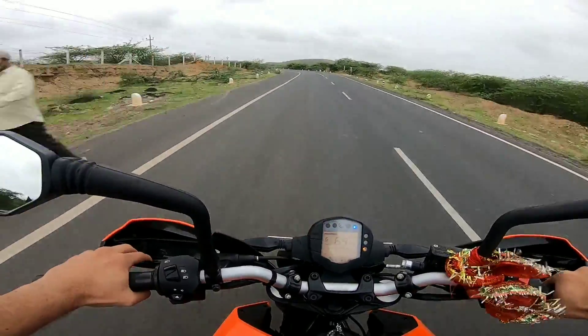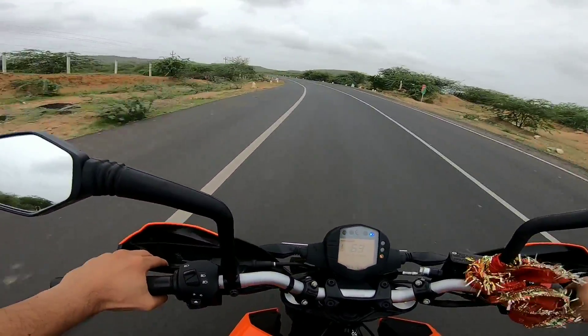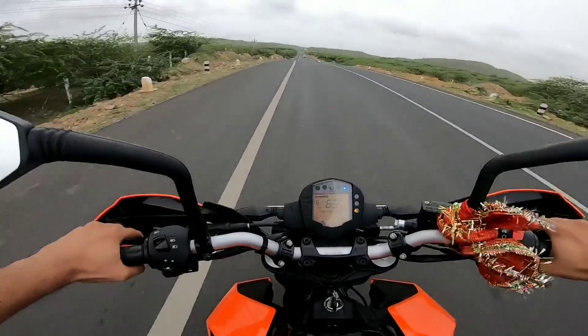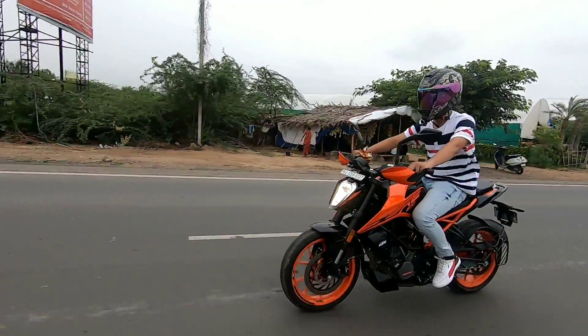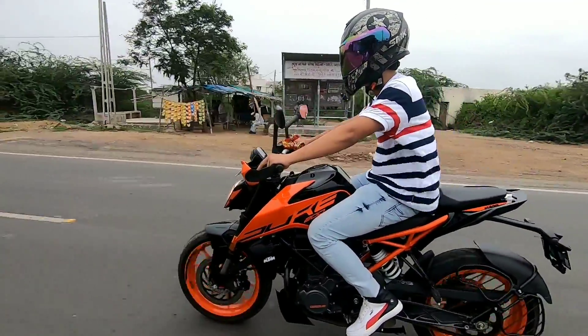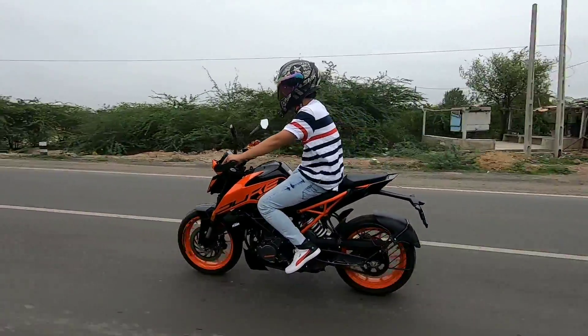Talking about ride quality, it is on the softer side — riding this bike is quite smooth. And in the mid-range, you'll definitely have a lot of fun with this bike. The best thing about this bike is its weight.